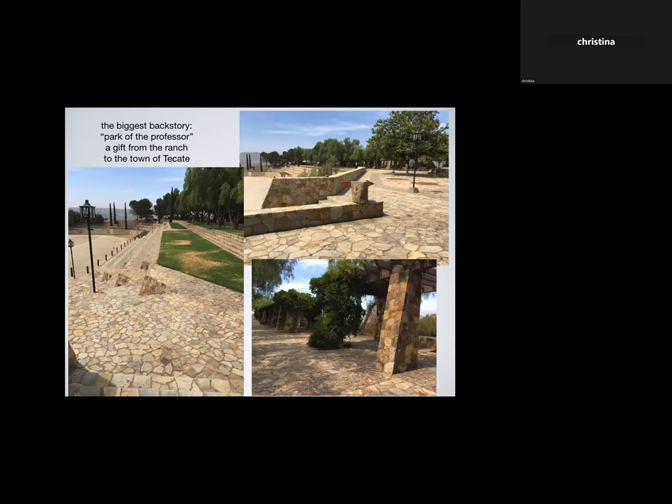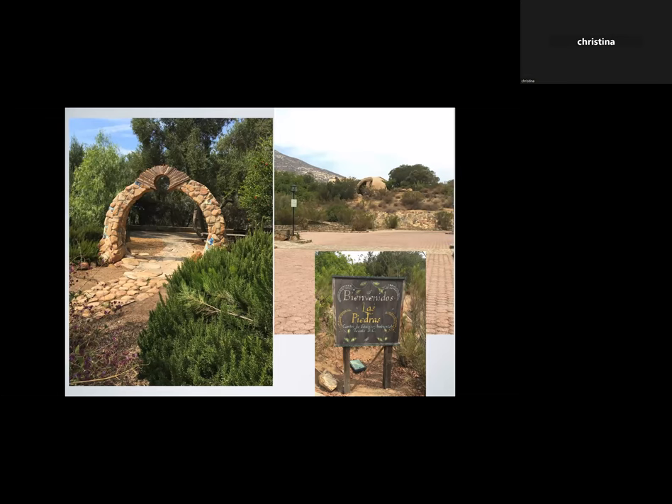Eric stopped what he was doing, went back to school, got a PhD, and started a company doing really interesting green infrastructure projects in Mexico. Sarah trusting him made it possible for her to proceed with this visionary project. The story of how the water healing plant came to be: the ranch is a huge presence in Tecate, started in 1940 by 'the Professor.' Three generations of families have worked there because it's such a beautiful and nice environment.